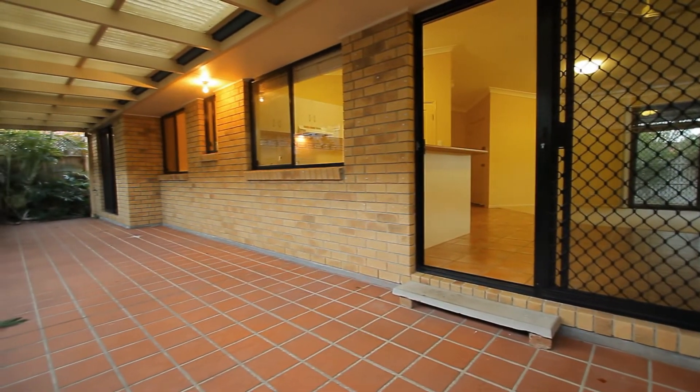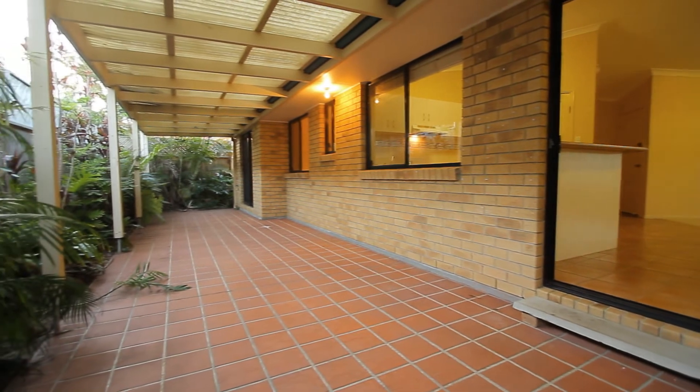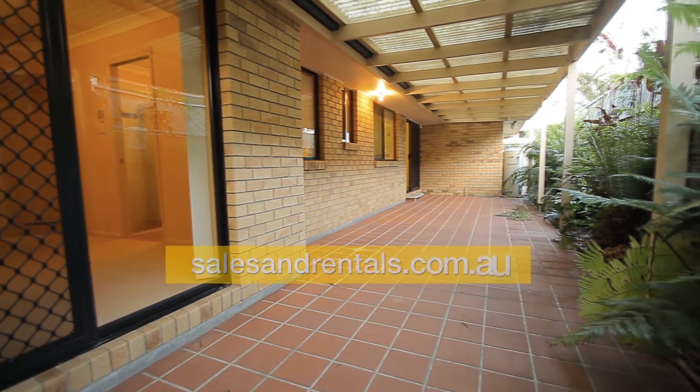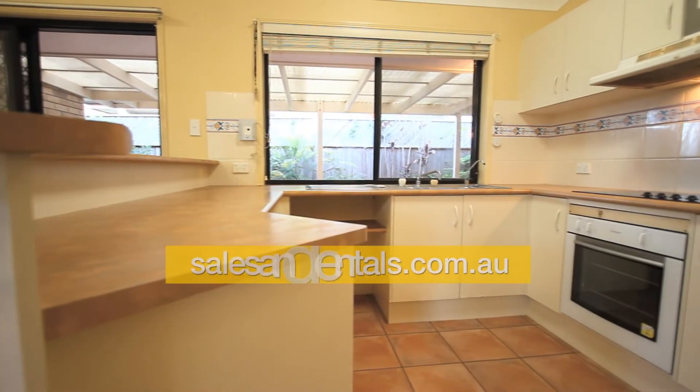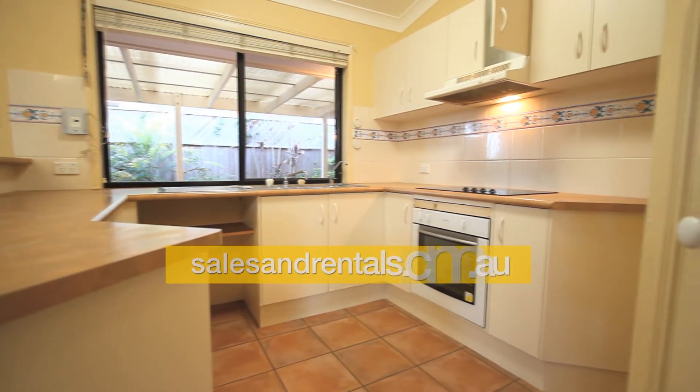Going through the doors off the dining room reveals a large undercover area, great for entertaining. Going back inside to the kitchen — a functional kitchen with a large quarter pantry.